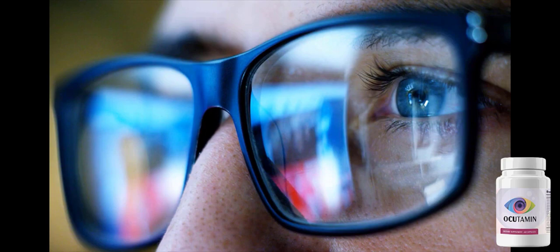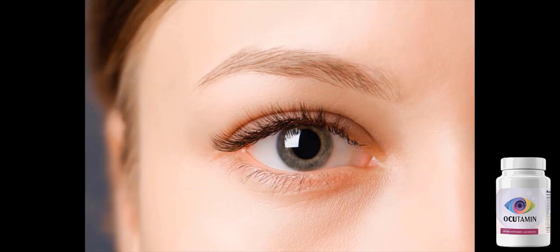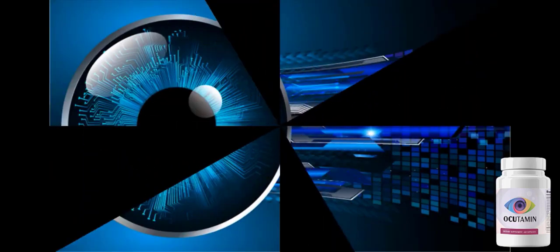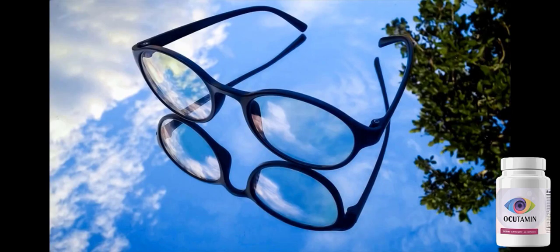Occudamine was tested for safety and found to be completely free of any negative side effects such as traumatic or suicidal thoughts, swelling in the hands and legs, dizziness, or weight gain. Occudamine is completely safe and made entirely of natural ingredients with no harmful chemicals, allergens, or compounds.